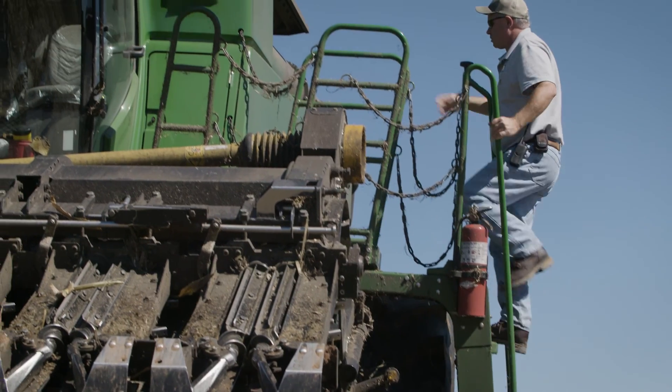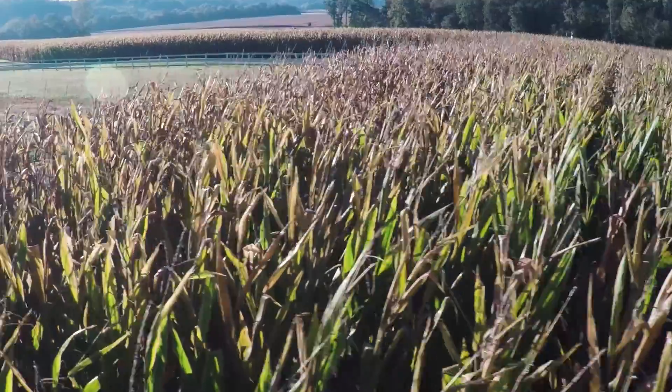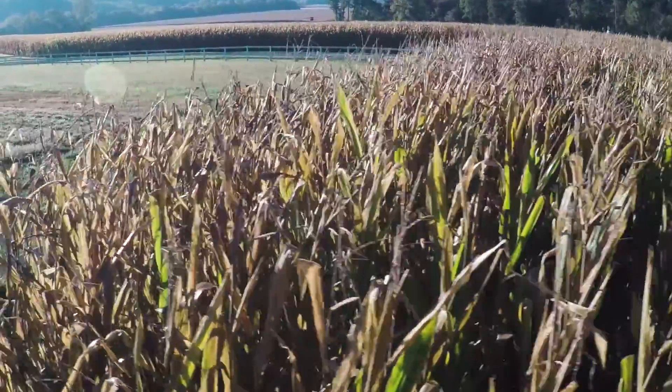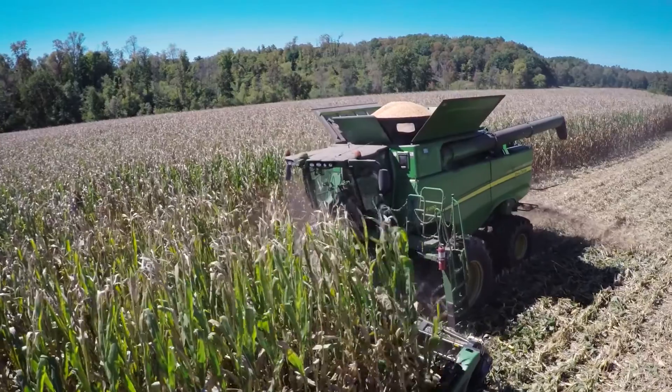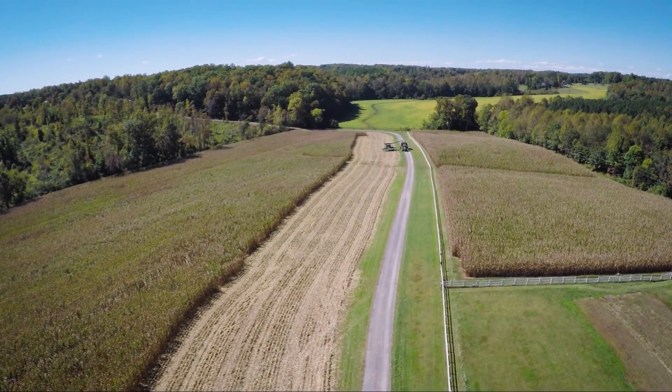I'm Kevin Matthews, president of Matthews Family Farms in North Carolina, Inc. We're a fourth generation farm in the Piedmont of North Carolina. We love corn — corn's my passion. Our actual acreage base, we're about 4,500 acres.